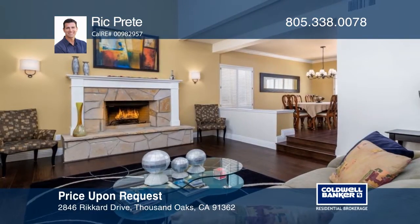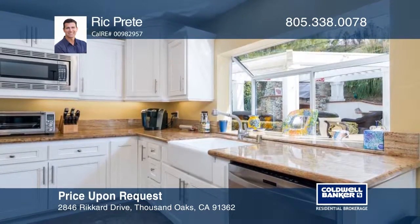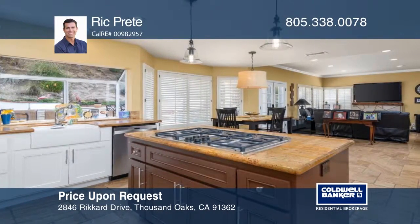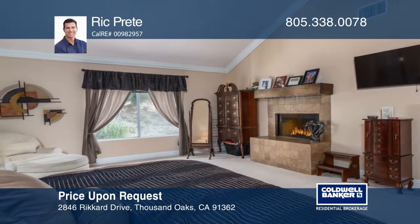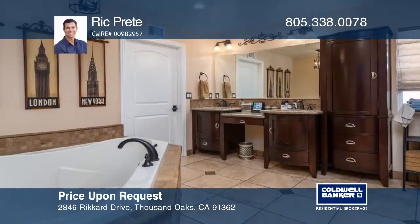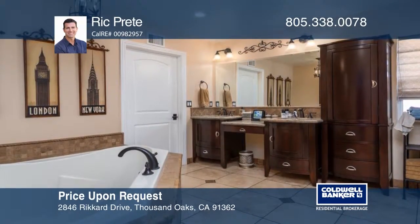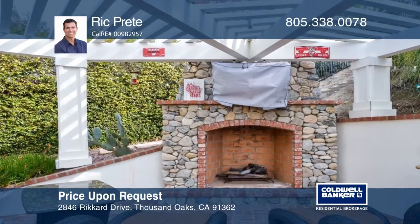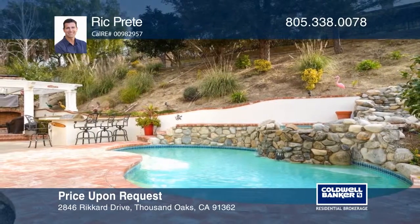This stunning five-bedroom Lang Ranch home offers hardwood and travertine floors, four fireplaces, crown molding, a solar system, and so much more. The kitchen has white cabinets, a built-in sub-zero refrigerator, and an island that opens to the family room. The large master suite boasts vaulted ceilings, a fireplace, a large bath with dual sinks, and an oversized walk-in shower. The backyard has a custom detached patio cover with a large fireplace, pool, and spa. Call Rick Preet to learn more.